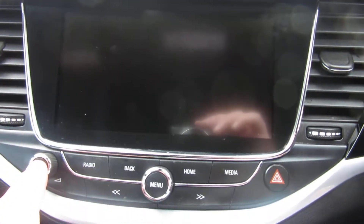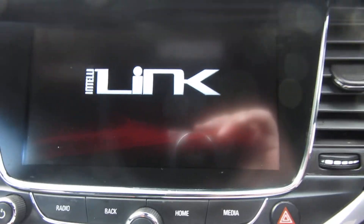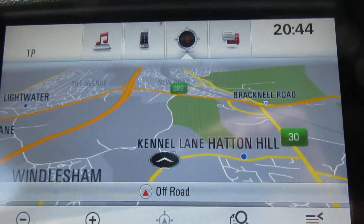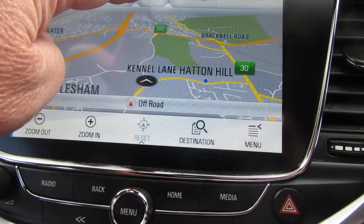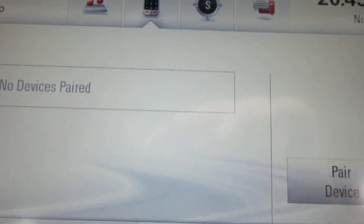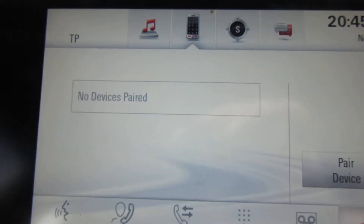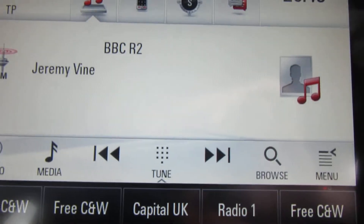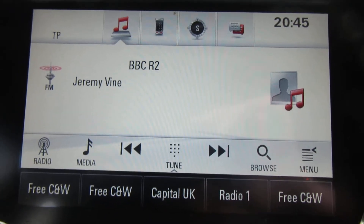Let's turn that on — there we are, so it's sat nav with a touchscreen, and there's your Bluetooth for the phone. Touch screen, and there we go — radio as well.